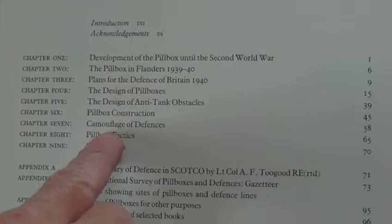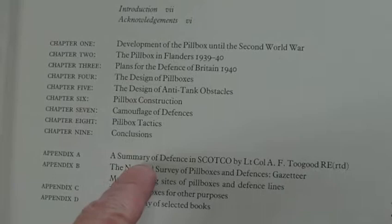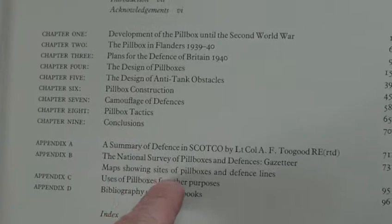Back in the day it was a 12-pound book. By Henry Wills, it starts with the development of the pillbox until the Second World War, the pillbox in Flanders, 1939–40 plans for the defense of Britain, 1940 design of pillboxes, design of anti-tank obstacles, pillbox construction, camouflage of defenses, pillbox taxes, conclusion, summary of defense in Scotland, the national survey of pillboxes and defenses, a map showing sites of pillboxes and defensive lines, use of pillboxes for other purposes, and a bibliography of selected books.